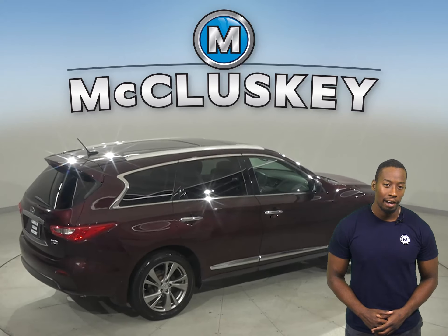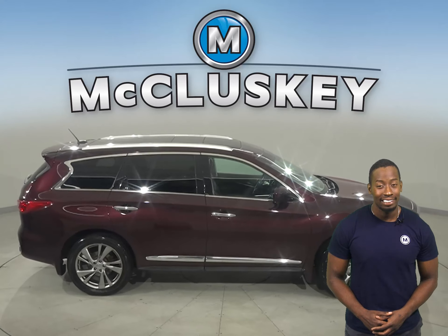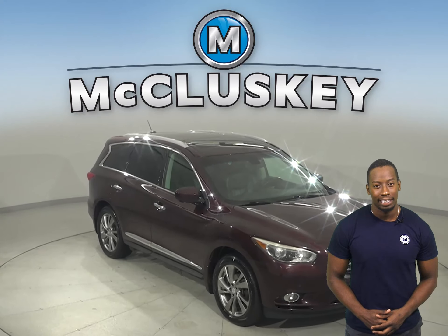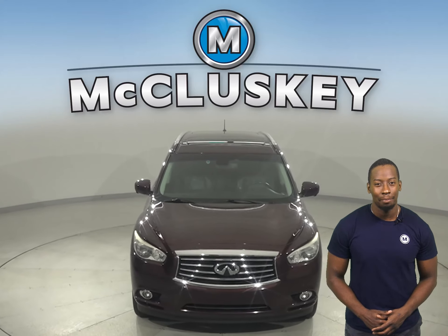It has about 145,000 miles on the odometer, and that means it still has a long life ahead of it. Come on down today and try it for yourself with our free 48-hour test drive. Once you buy it, we can cover it with our free lifetime mechanical warranty.